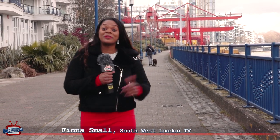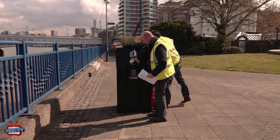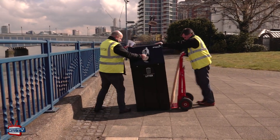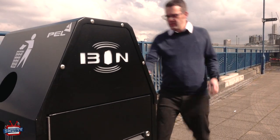Hi, my name is Fiona Small from South West London Television. We're here today with Wandsworth Council to find out more about smart bins and how they'll be using technology to keep the borough clean and tidy.